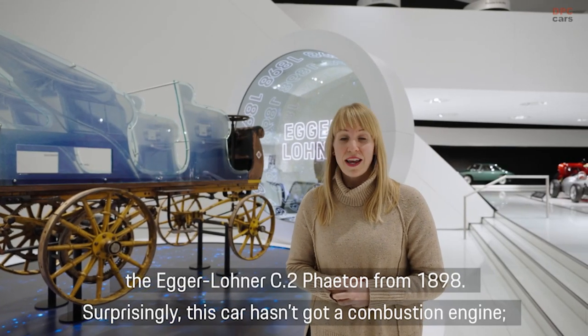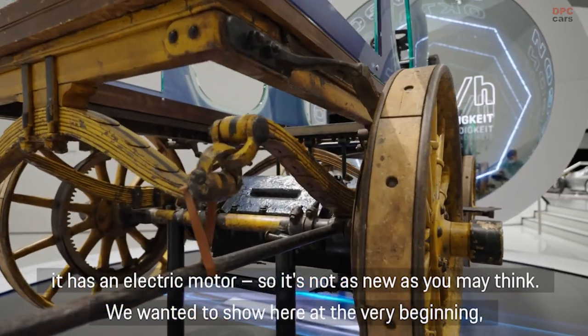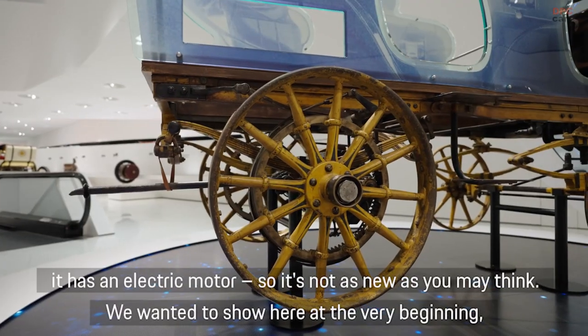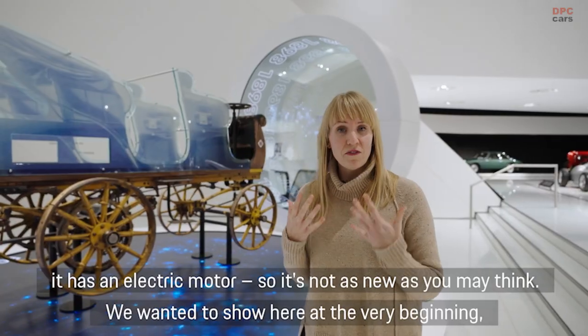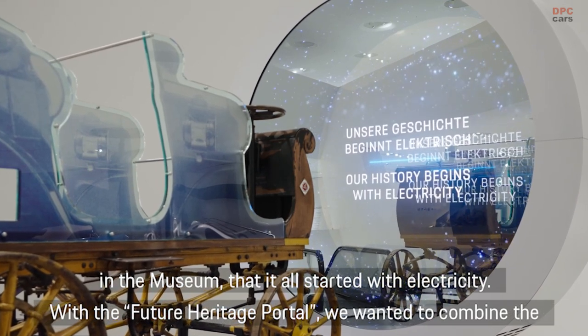Surprisingly, that car hasn't a combustion engine — it has an electric motor. So it's not as new as you maybe think it is, and we wanted to show here at the very beginning in the museum that it all started with electricity.